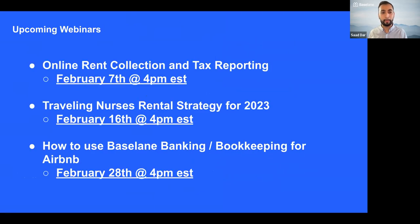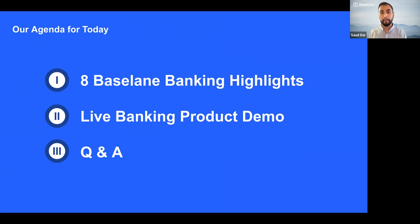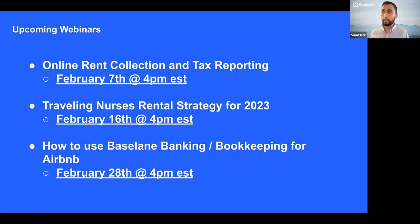Today, we're very excited to talk to you about Baseline Banking. We're going to be talking about eight Baseline Banking highlights and we'll actually show you that in the product. We'll leave 15 minutes for Q&A at the end, so the heart of this is 30 minutes to go through it. If you'd like to ask questions, you can send them through the Q&A part — you'll see the Q&A chat icon at the bottom of your Zoom.